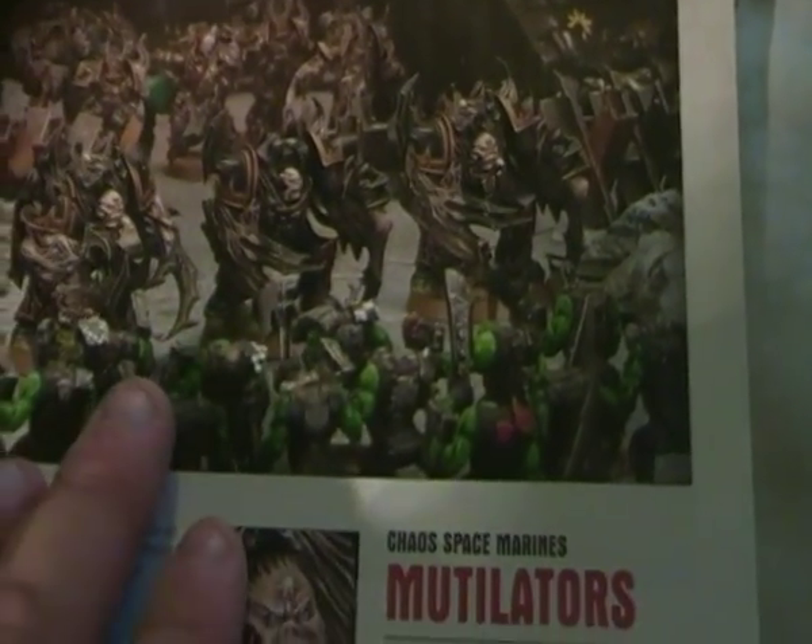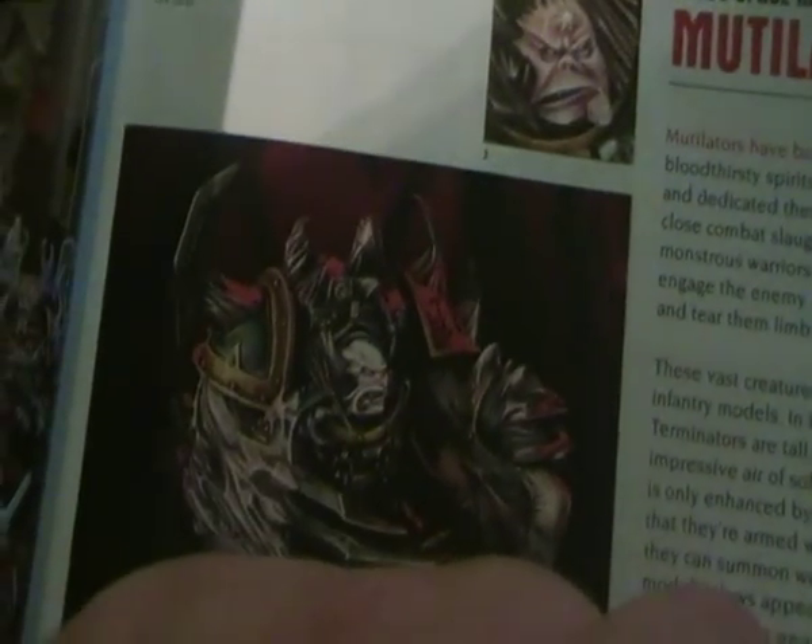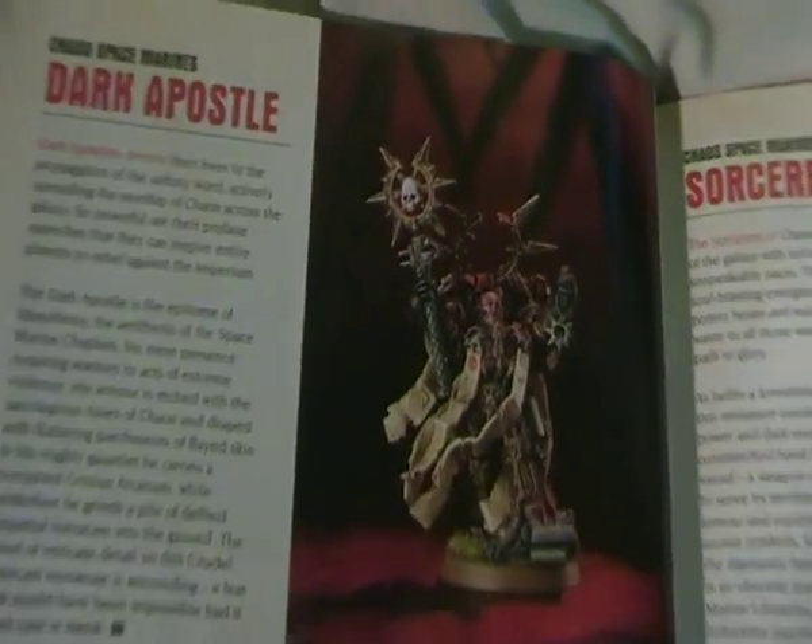I love the inquisitor's head on the backpack there. These look like close combat Obliterators to me. Dark Apostle — basically an evil Chaplain. And the Sorcerer.